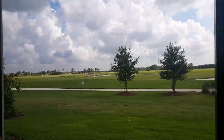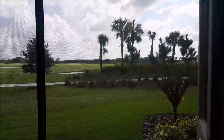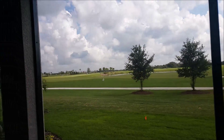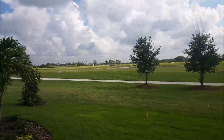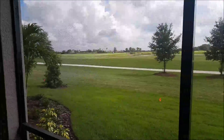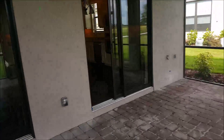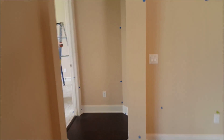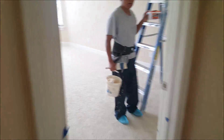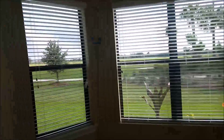Out back you've got a really nice size lanai, all with pavers. It's got the hookup for the TV right there. This is where it really counts — this is your view from the lanai. You've got the fairway, the lake, the private preserve, and a little berm there. Really, this is what it's all about, sitting out here enjoying a cocktail in the afternoon. There's definitely plenty of room to put a pool in if you want.